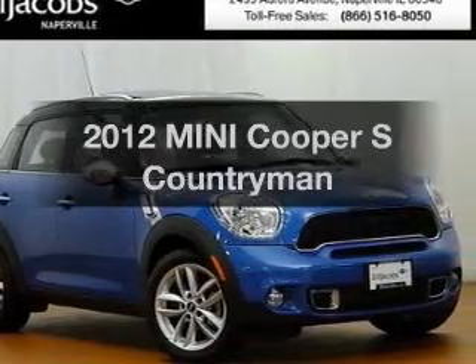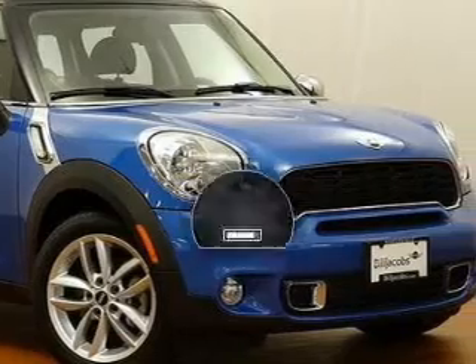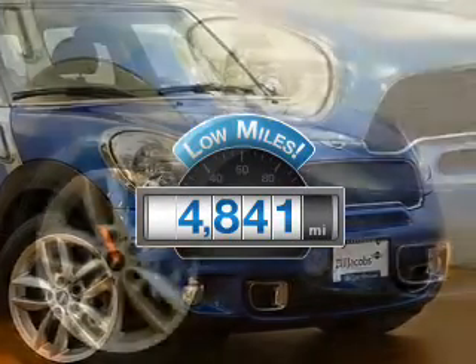Introducing the 2012 Mini Cooper. Everything you need under one roof with this great vehicle. A low odometer reading makes this vehicle a great value at its price.